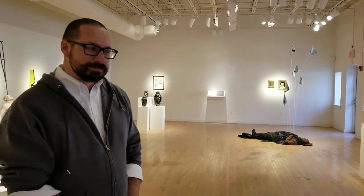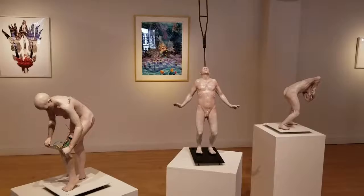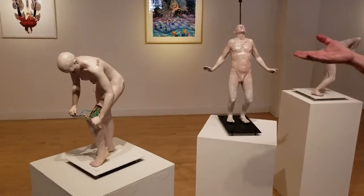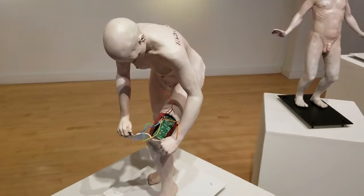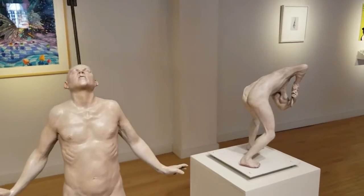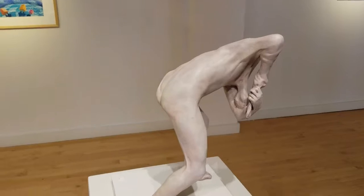Our visiting professors, like Brian Rapp, bring new ideas to the program. Brian's work is figurative and deals with human ailment and our abilities to move. He's an artist who's personally struggled with some physical ailments and disabilities, and that's reflected in the works of art that he brings.